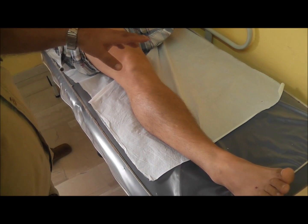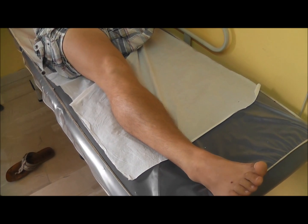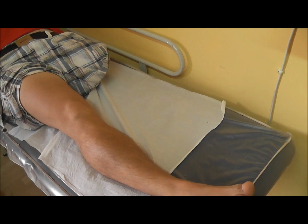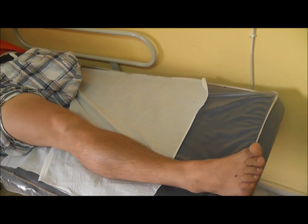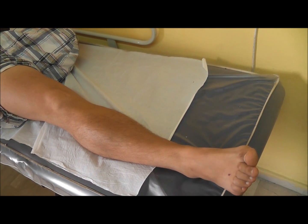We have a gentleman who lost his left leg in a road traffic accident and he has what is called phantom limb pain, so he has symptoms on a leg that doesn't exist. We tried various treatments without any success and we're going to try acupuncture to see what effect it would have.